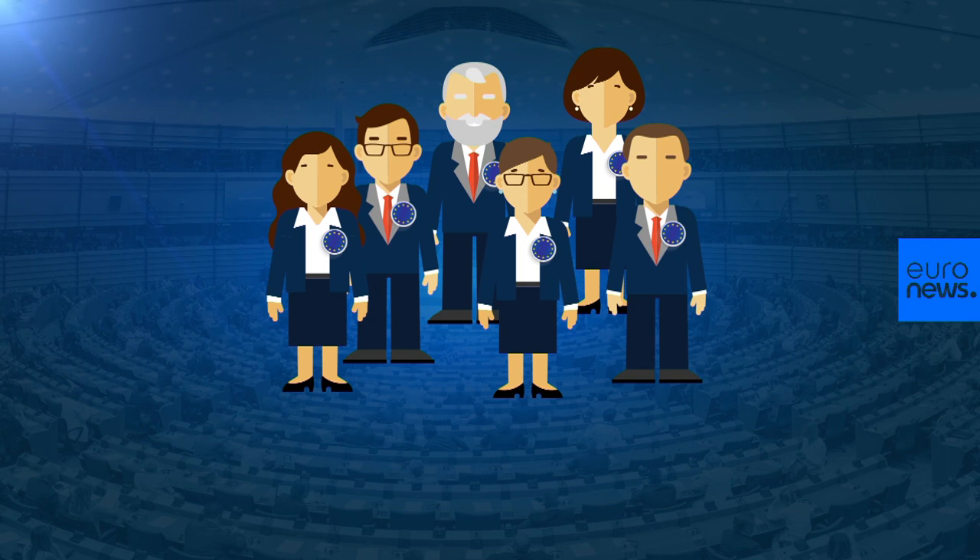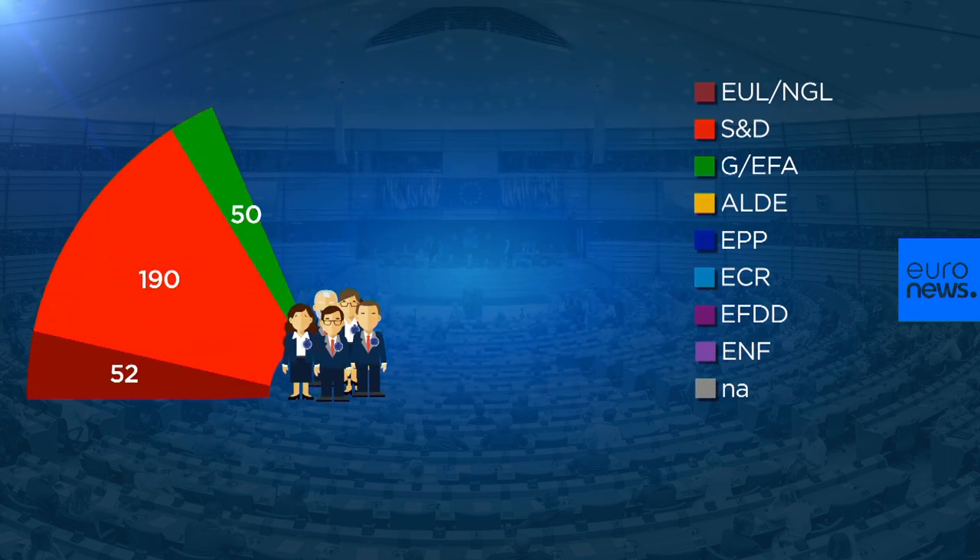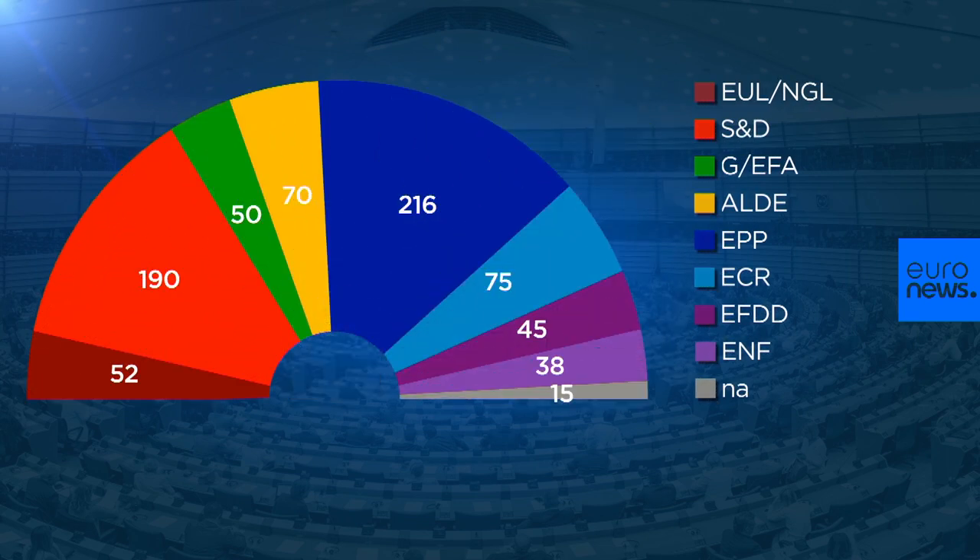MEPs, while representing countries or regions, sit in transnational groups in the parliament according to political ideology. For example, there are groupings to represent the centre-right, socialists, Greens, and others for Eurosceptics.